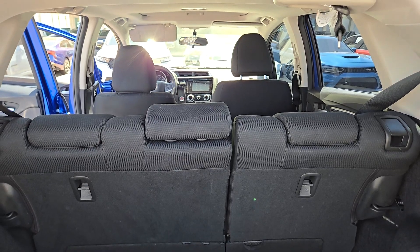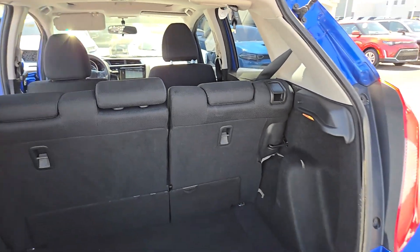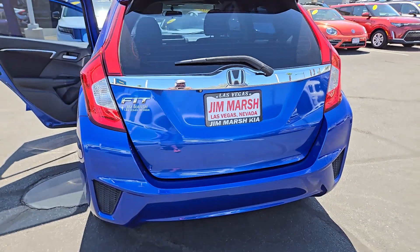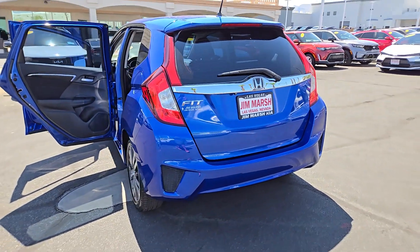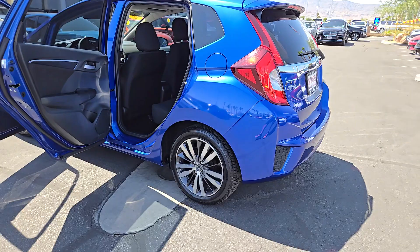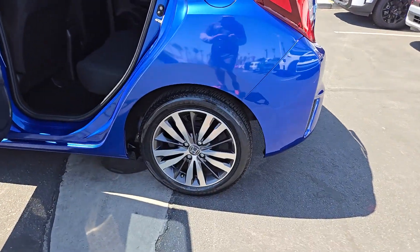The following are some of this vehicle's highlighted options: moonroof, keyless entry, fog lamps, backup camera, steering wheel audio controls, electronic stability control, aluminum wheels, alarm, rear spoiler, and traction control.